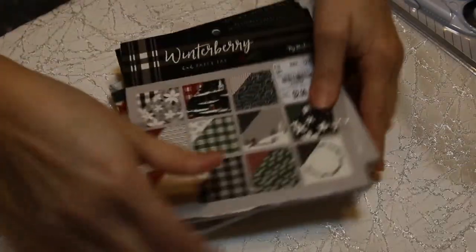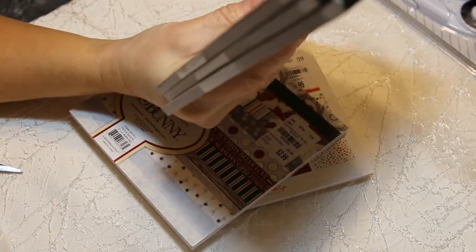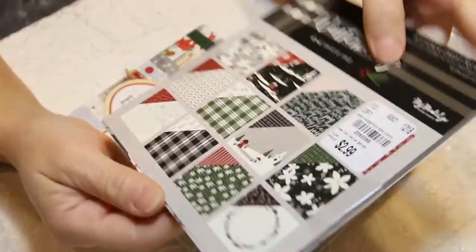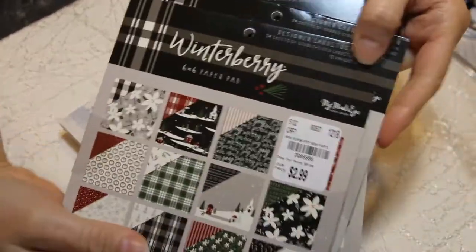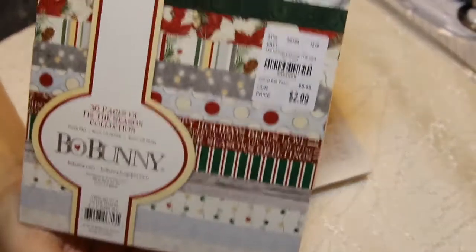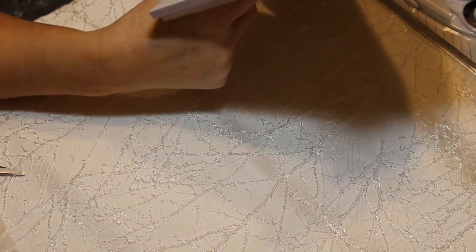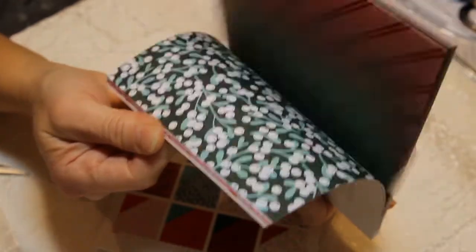I did grab a couple paper pads. I've got three of this one — Winterberry 6x6 paper pad, $2.99. I thought those were super cute, and I got extra because I'm going to do a little giveaway, so stay tuned for that — you've got to be a subscriber. This one is 36 pages, Tis the Season Bow Bunny, for $2.99. I got two of these — Jingle All the Way by My Mind's Eye, $2.99. Fun, fun colors.